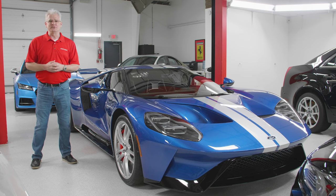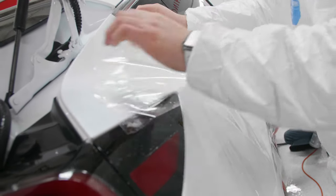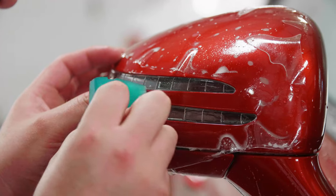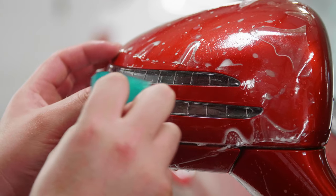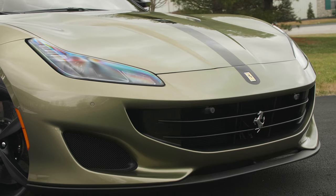We have a very good solution for that and it's called paint protection film — you've also heard it referred to as clear bra. It is a thin plastic layer that goes over the paint, adheres to it, you tuck in all the edges, and it's nearly invisible on the car.